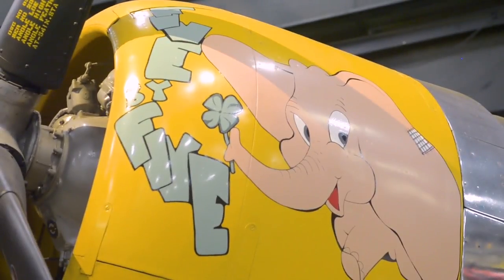It has a derivative of Dumbo on there — another great example of nose art that we have here in the museum.